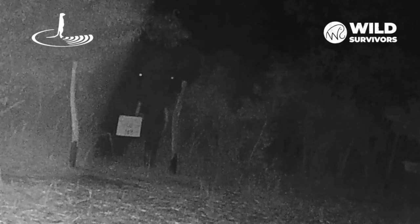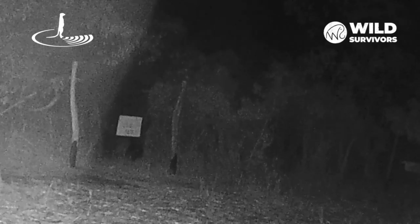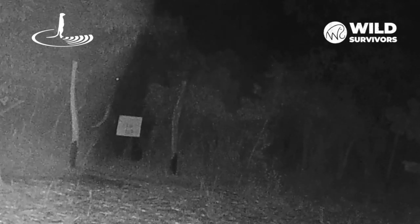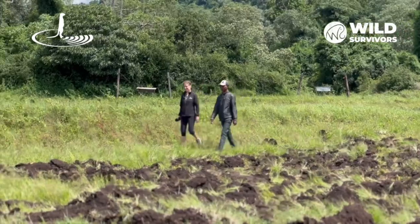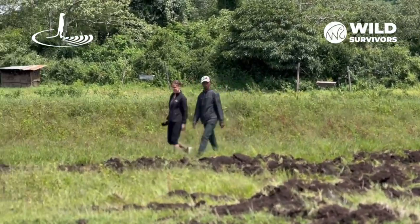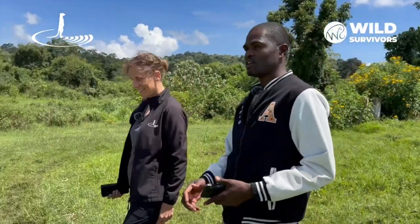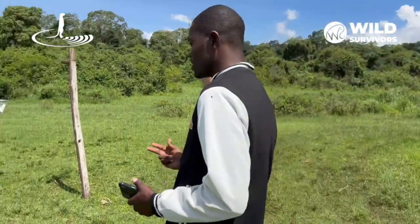When an elephant tries to cross these barriers, the disturbed beehives send bees swarming, preventing the elephants from entering human settlements or farmland. For the past three years, Wild Survivors has partnered with Sensing Clues to better understand optimal locations for these beehive fences and to assess their effectiveness. We recently visited them to see the progress and impact of this innovative approach first-hand.